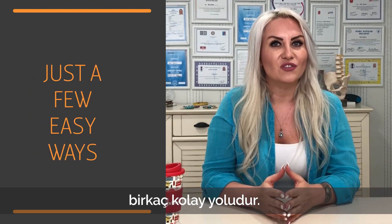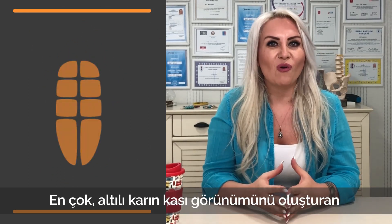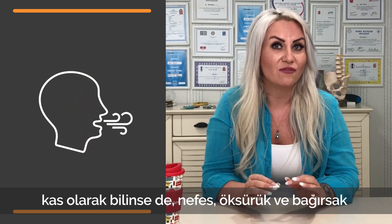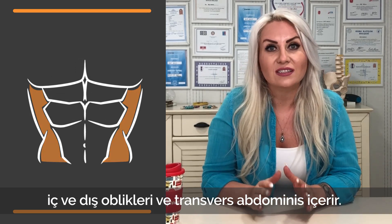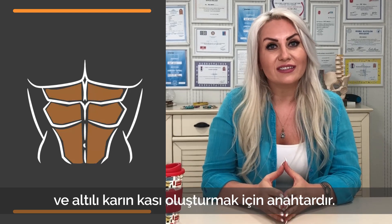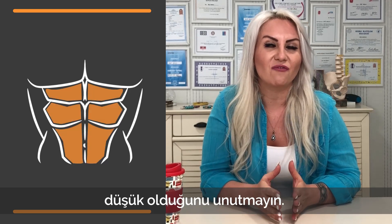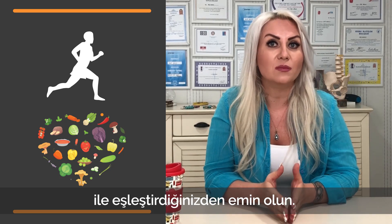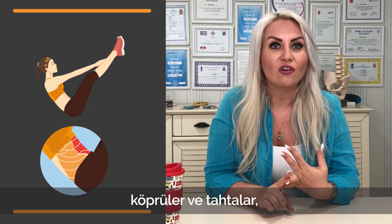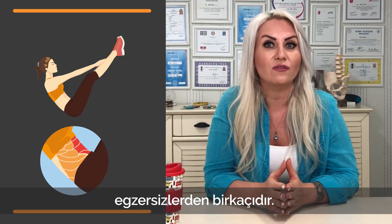Number two: exercise your abdominal muscles. The rectus abdominis is the long muscle that extends vertically along the length of your abdomen. Although most well known as the muscle that creates the appearance of the six pack, it is also necessary for breathing, coughing, and bowel movements. Other abdominal muscles include the internal and external obliques and the transverse abdominis. Crunches, sit-ups, and planks are among the most popular exercises that can help strengthen your abdominal muscles and create the appearance of six pack abs.